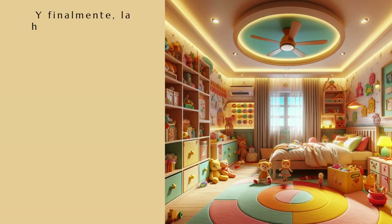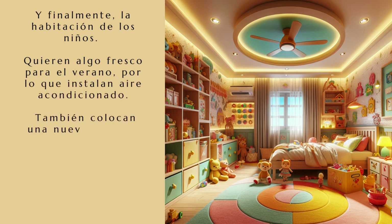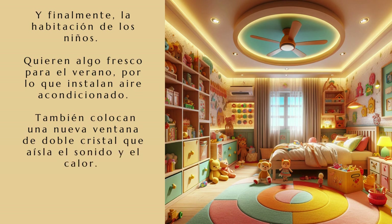Y finalmente, la habitación de los niños. Quieren algo fresco para el verano, por lo que instalan aire acondicionado. También colocan una nueva ventana de doble cristal que aísla el sonido y el calor. Pepe y Lola están emocionados con su nueva habitación.